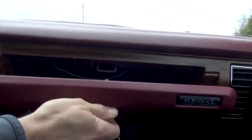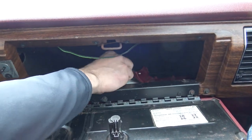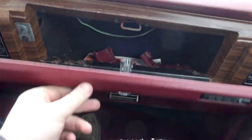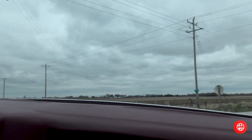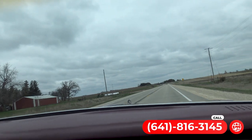I think we did pretty good on this one — just ready to go. Yeah, it's a very nice car. Inside the glove box, there are a couple little plastic pieces and it's got the original owner's manual as well. Very cool. If you want to take her on a road trip, you've got to buy her. Give us a call — Coyote Classics, number 641-816-3145.